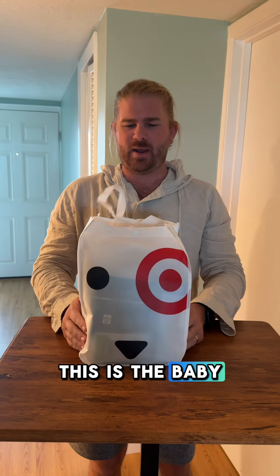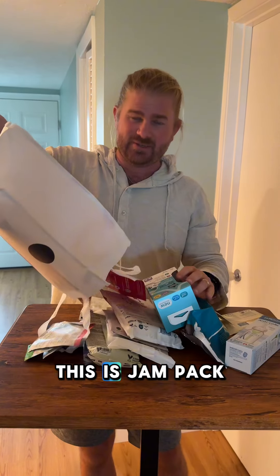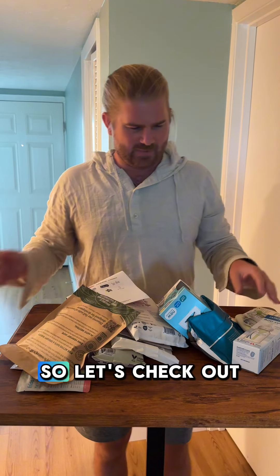Hey everyone, so this is the baby registry kit from Target. My wife and I are expecting, so I'm going to show you what's inside. This is jam-packed. There's still more. There we go. So let's check out what we got.